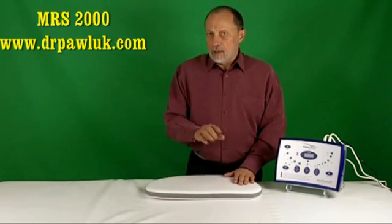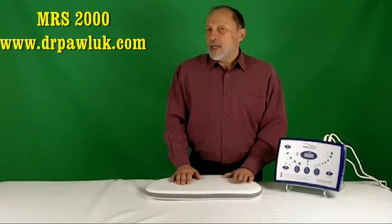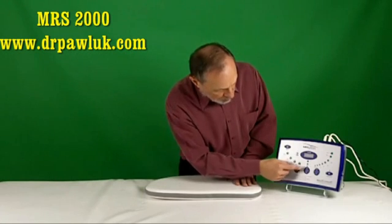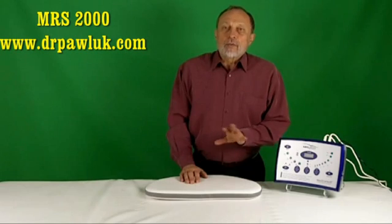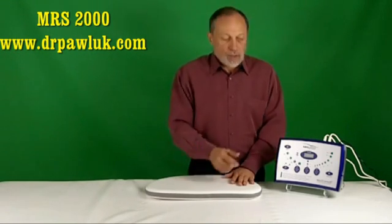The magnetic field reverses polarity every two minutes. Within each program, the duration of time can be set for 8, 16, or 24 minutes per treatment cycle. You can rerun several cycles at a given treatment session as needed by simply pressing the start button again.